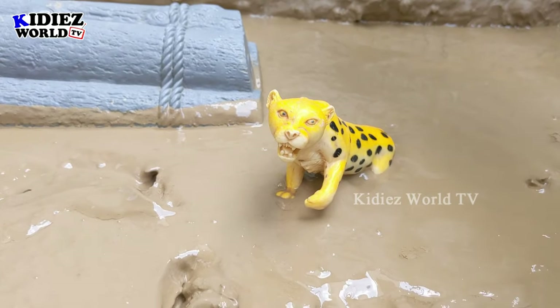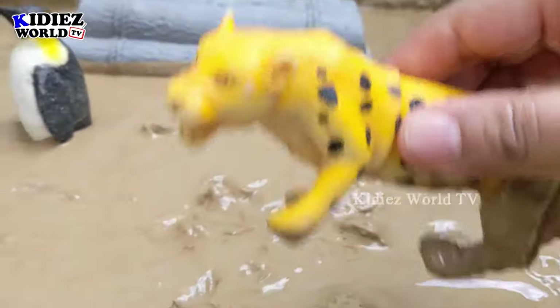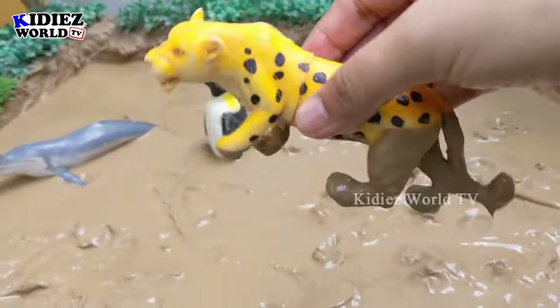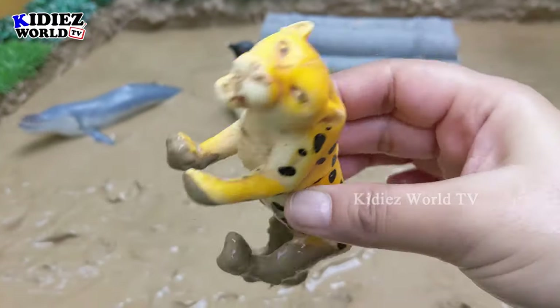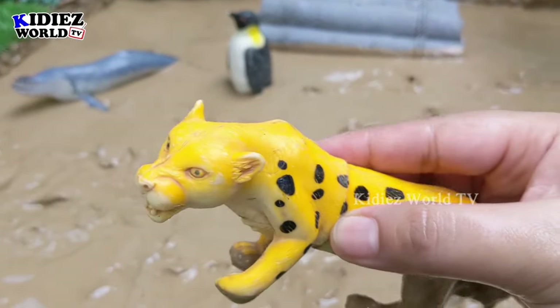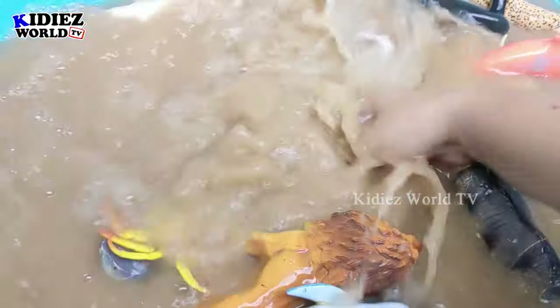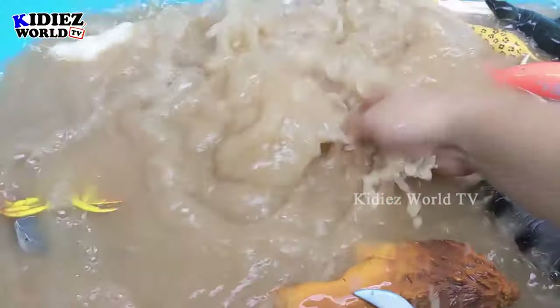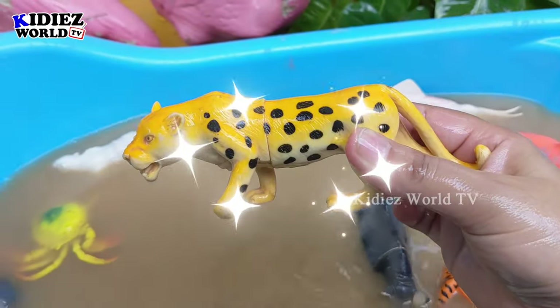Now we have a cheetah! Just look at this cheetah which is very far behind in the mud ground today. This cheetah is a beautiful and the fastest animal on the planet. This cheetah is very muddy, let's wash him. Here we go, cheetah!